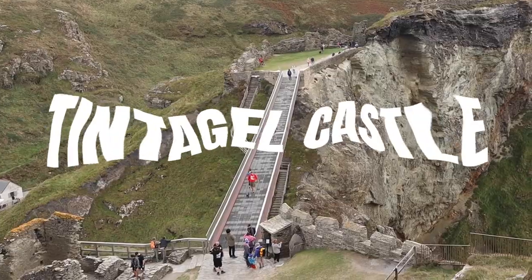Hi guys and welcome back to another video. We are currently hiding behind a wall because we are at one of the top 10 things to do in Cornwall, which is Tintagel Castle.